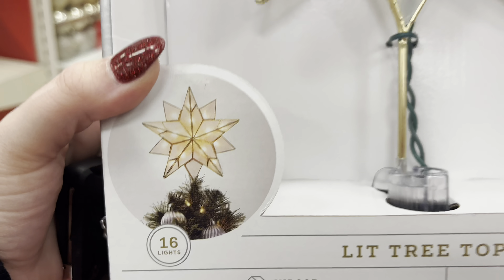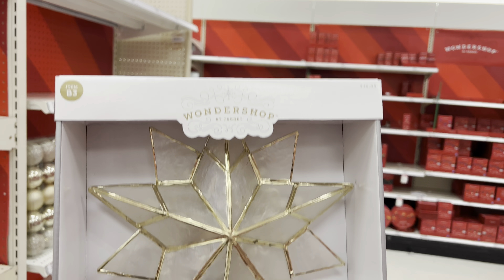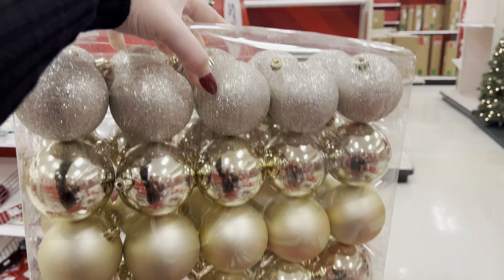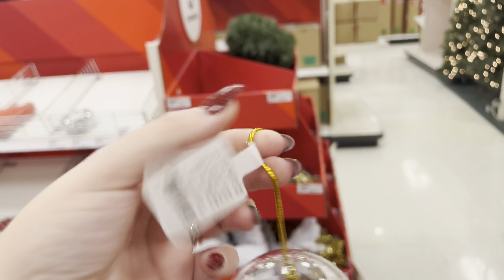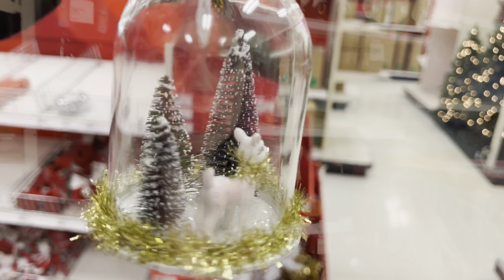We're going with a gold theme this year, so I think it's going to be really pretty on our tree. These are going to go perfect with our gold theme. They're all so gorgeous. I also had to get this one — it just goes with our theme really well, and these are on sale for three dollars, so I couldn't resist. And of course, what is a Christmas tree without the little candy canes that go on it?